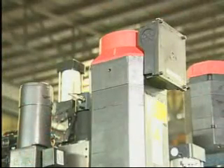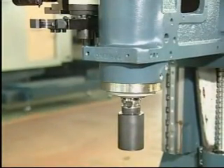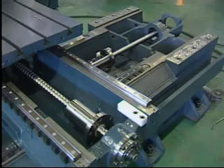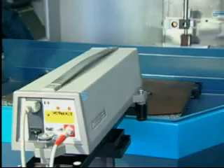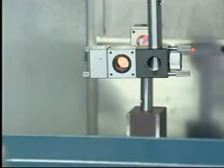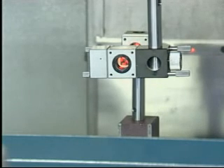The direct driven spindle motor provides better transmission to avoid noise and vibration in tapping. Integrated casting of base with bracket provides high rigidity. Ending with laser inspection and Renishaw ball bar test to ensure repeatability and positioning accuracy.